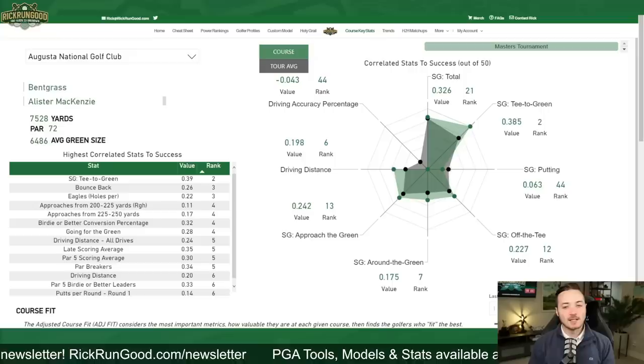What's up guys, Rick here with your DFS preview for this week's Masters — and that is sure good to say. We have finally made it to the first major championship of the year, our Super Bowl, our Holy Grail. I'm going to take you through the golf course, the field, and the stats using data-driven research. I'll use my website rickrungood.com, which has new updates to the custom model, so let's jump into it.